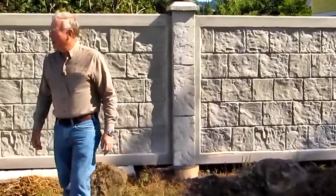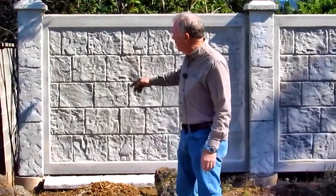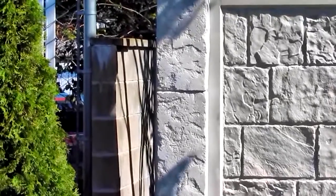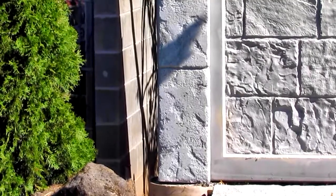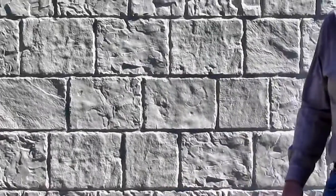Our first consideration was putting up a concrete block wall, similar to the one you might see back there. Unfortunately, that wall has a two-foot footing underneath it, it has to be engineered, and it's pretty expensive. They have a short wall running back there; ours is 127 feet. We were able to put this wall in for about a third the cost of a standard block wall.